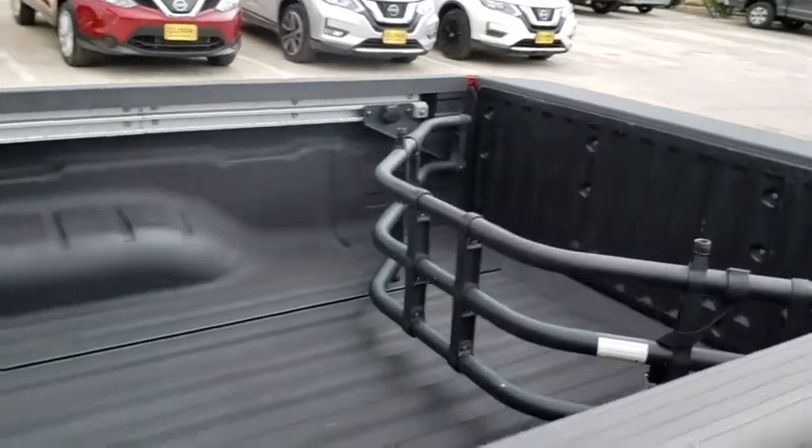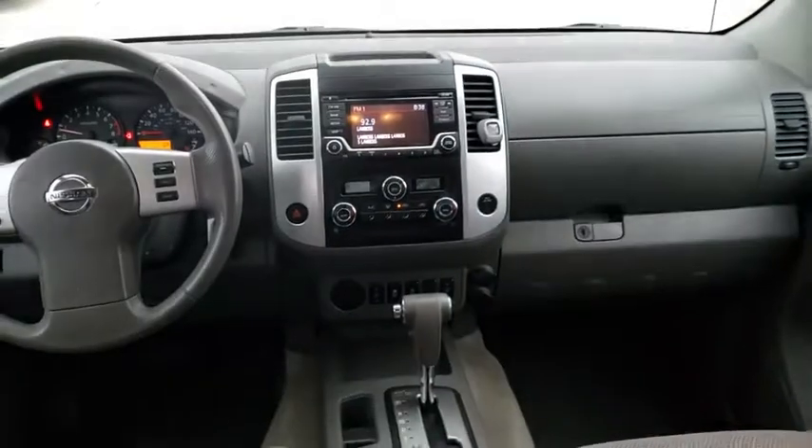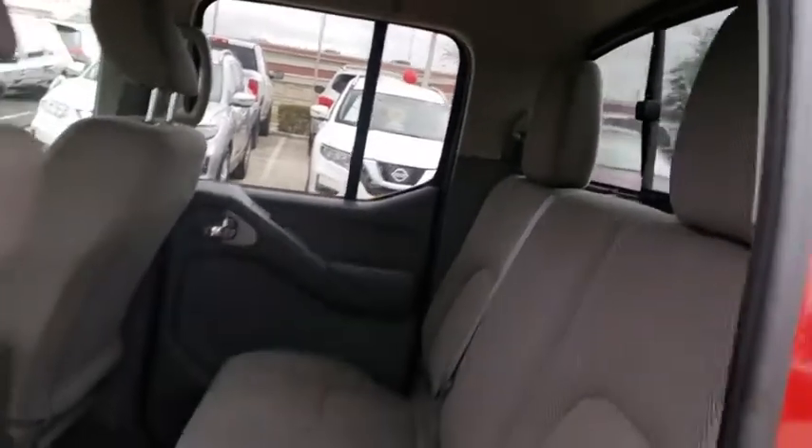CD player, child safety locks, bucket seats, passenger airbag, auxiliary audio input, rear head airbag, cloth seats, driver vanity mirror. This beauty is sure to make you the talk of the neighborhood, so call or drop in for a test drive today.